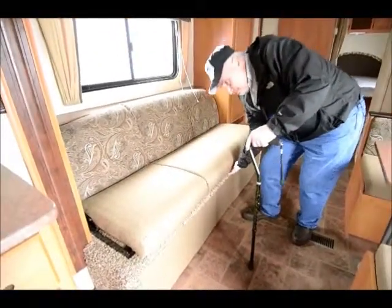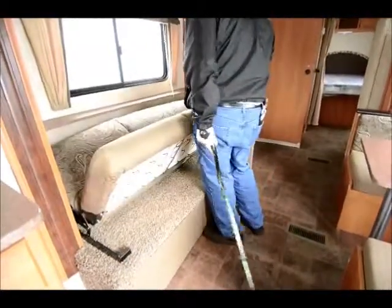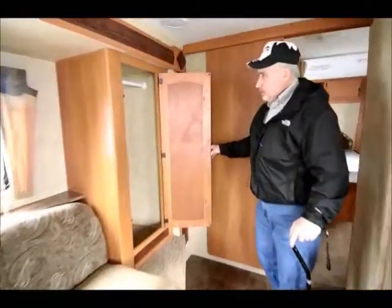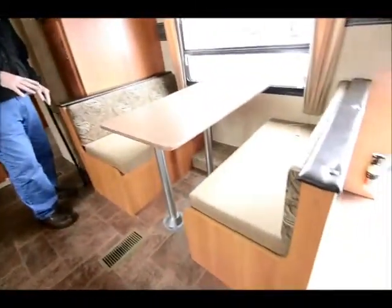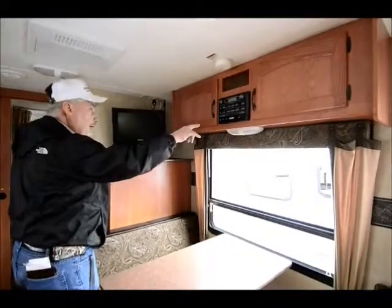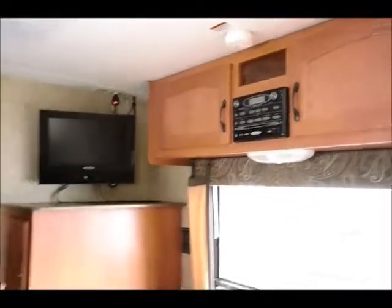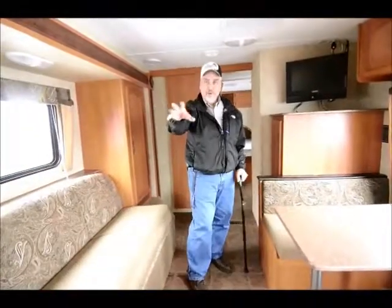This is what they call a scissor bed — it opens up and you can sleep someone right here. You have a nice storage area for hanging clothes. Over here at the dinette, this makes up into a bed as well, so you've got sleeping for virtually six people in here. It also has air conditioning, all ducted throughout the unit. It comes with a 19-inch flat screen TV with a built-in DVD player, radio, USB port, auxiliary input for an iPod connection, and a spot for earphones. You've got big windows here and two more windows in the kitchen area — it's a nice, light, bright unit.